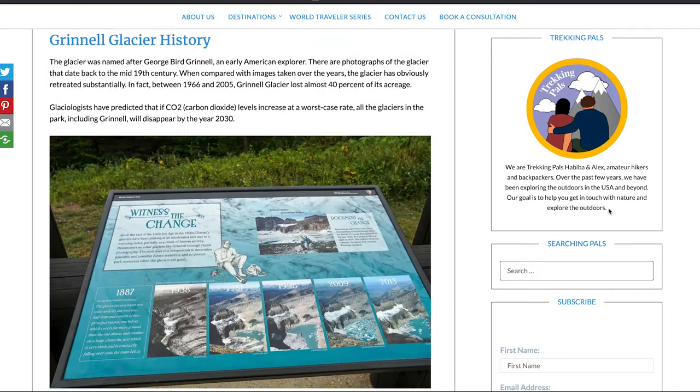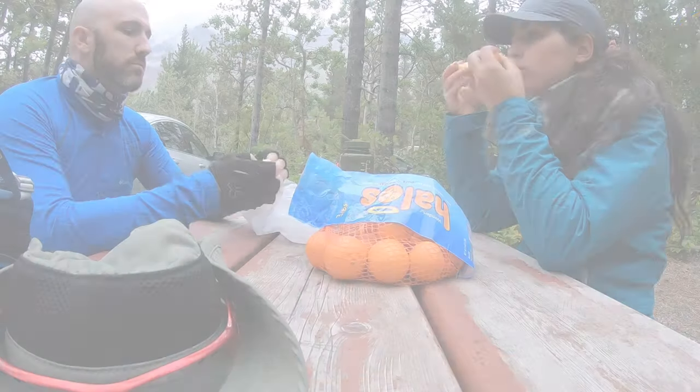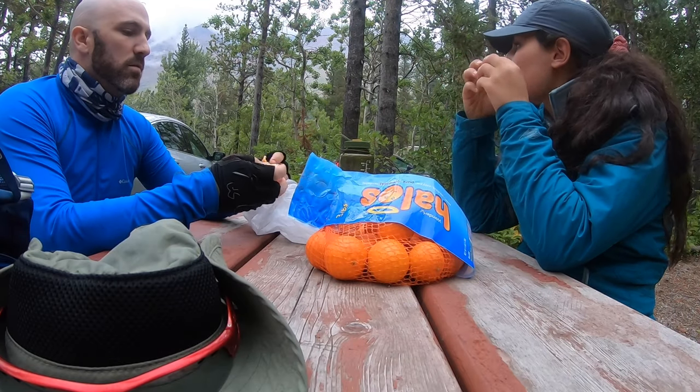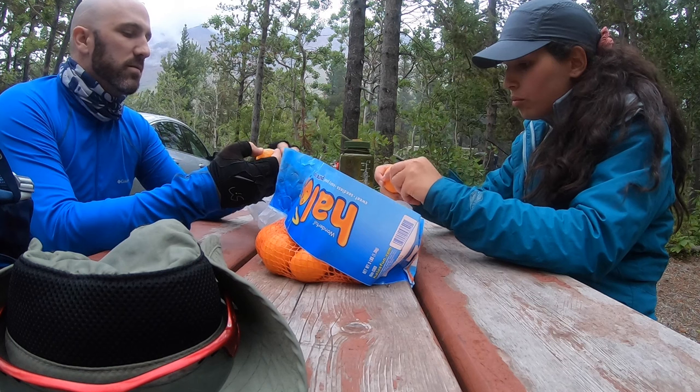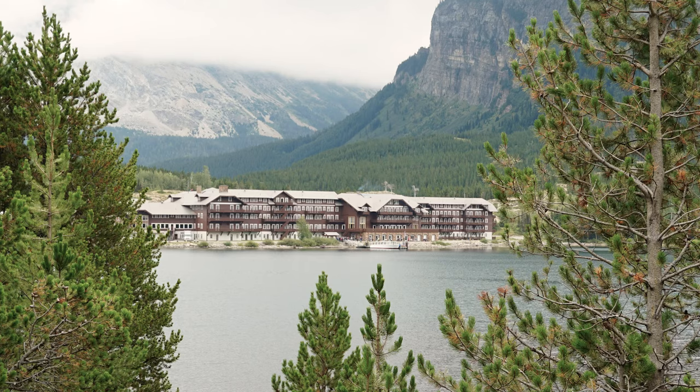If you are finding value in this adventure travel guide, please take a moment to give this video a thumbs up and subscribe to the channel. We wrapped up the day snacking on some oranges — my favorite snack after hiking — and then we headed to Many Glacier Lodge where we had dinner for the night. Many Glacier Lodge is very popular in the area.